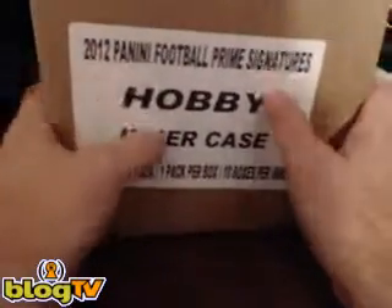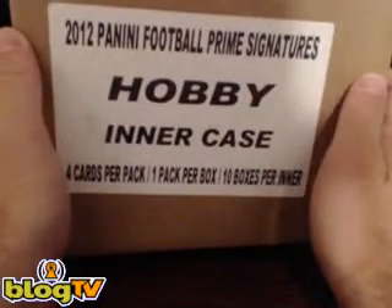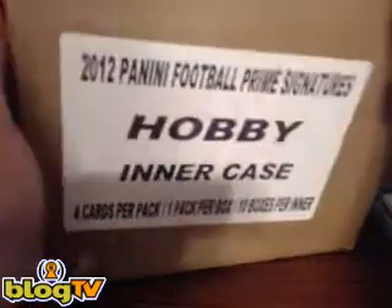Welcome everybody to livecasebreak.com. This is our case number seven — 2011 Panini Prime Signatures Football, 10 boxes, one auto per box. As you can see it's sealed. This is actually the first case of a three-box master case, so what we get or don't get in here can help you judge what you want to do with the other two cases, which we will also break for you.